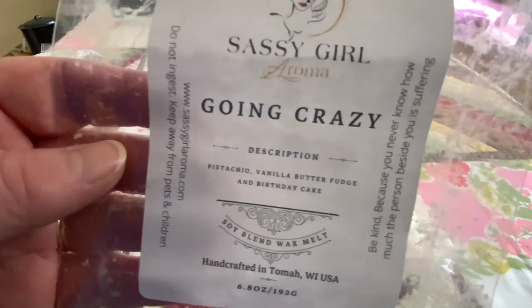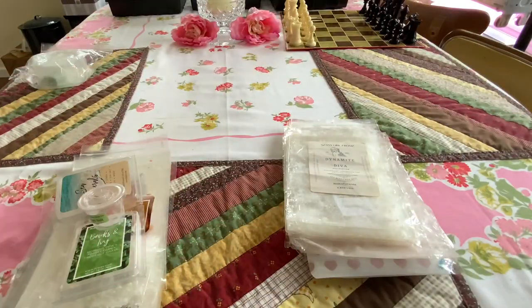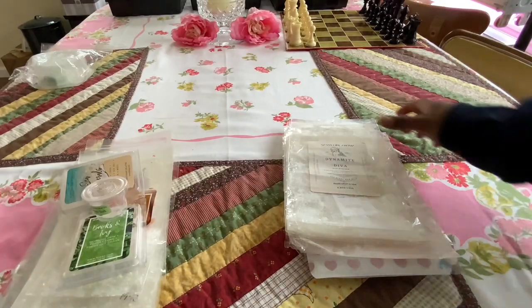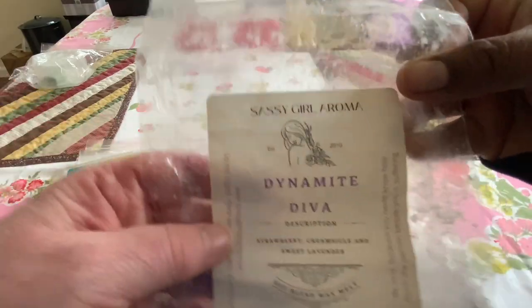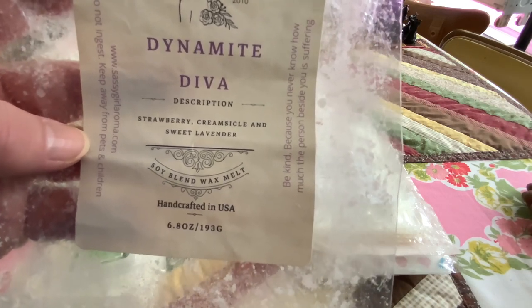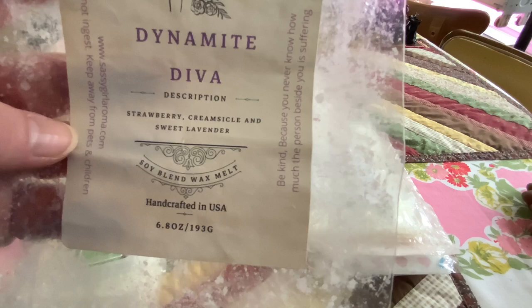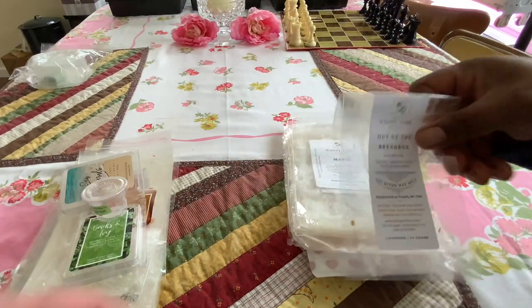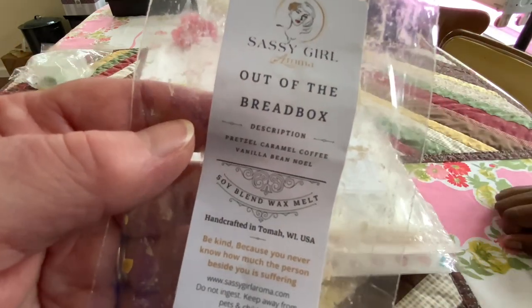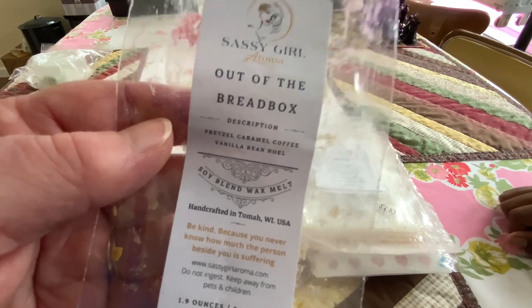Going Crazy — that was a really good pistachio scent. I just cut up a little muffin of it this morning, excited to have some more of that. Dynamite Diva — I had three cubes left, I was saving it until it was offered again, it was offered again so I just bought that. It went for days — you really get the creamsicle, fizzy creamsicle. Out of the Bread Box — we just got that. I've got one of those still left. You really get the caramel, and I really liked it.